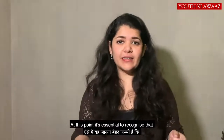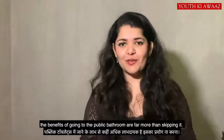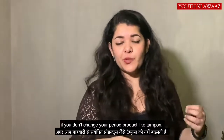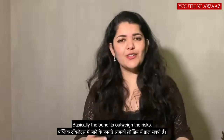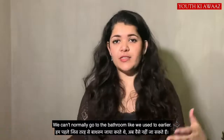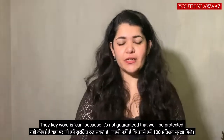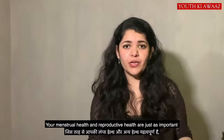It's very important to recognize that the benefits of going to the bathroom far outweigh the risks of skipping it. We can take steps to reduce the risk. But if you don't go to the bathroom, there is a risk of UTI. If you haven't changed your period product, like a tampon, you can have complications such as toxic shock syndrome. Basically, the benefits outweigh the risks. Of course, you can't go to the bathroom like you used to before — we have to take certain precautions. But don't avoid the bathroom simply because of COVID-19. Your menstrual health and reproductive health are very important.